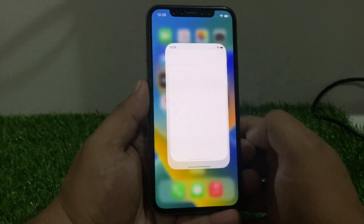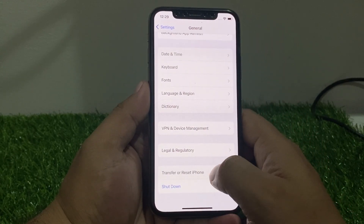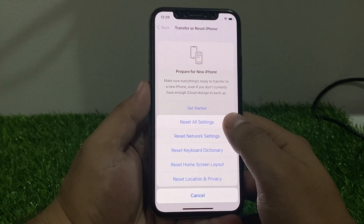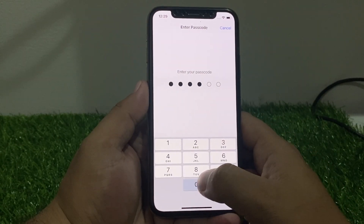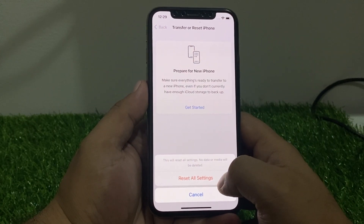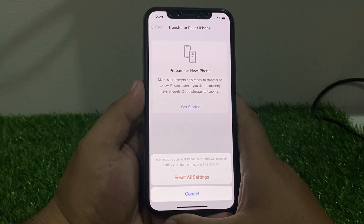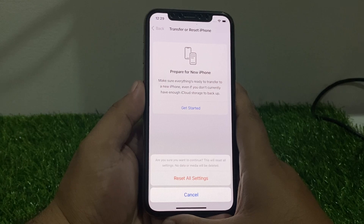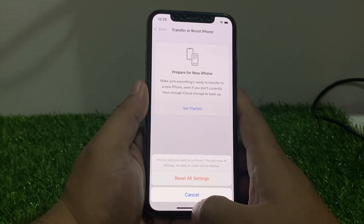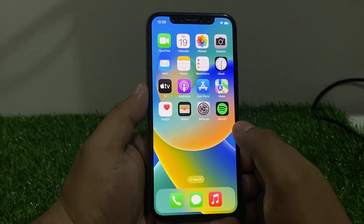The last solution is to soft reset your iPhone settings. Tap on Settings, tap on General, scroll down to find Transfer or Reset, tap on Reset, then tap Reset All Settings. Enter your iPhone passcode and confirm the action. Reset All Settings — are you sure you want to continue? This will reset all settings but no data or media will be lost.